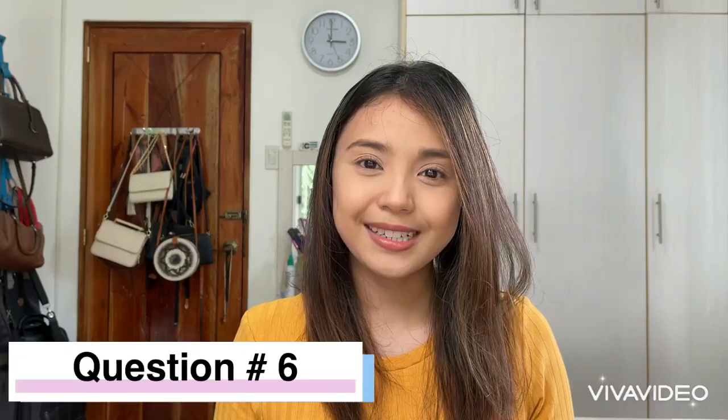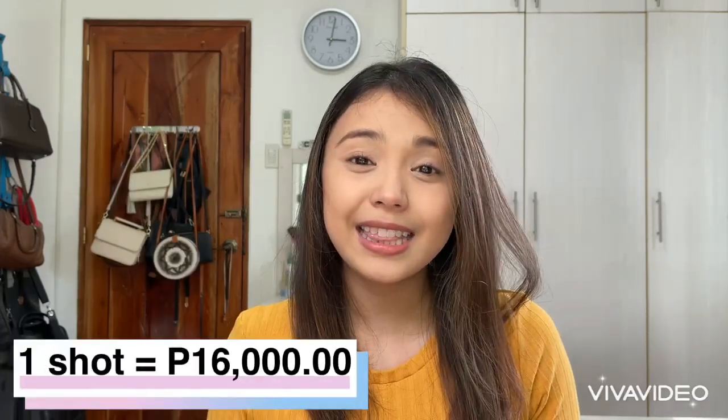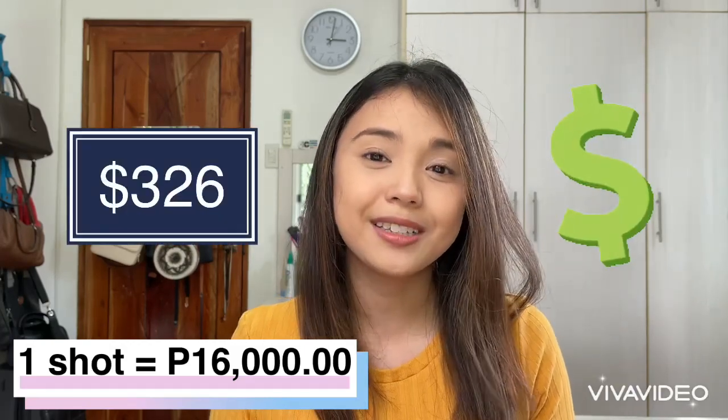Question number six — this last question I got a lot: how much per shot? One shot costs 16,000 pesos, equivalent to 326 US dollars. It's quite pricey, but it's really worth the price.